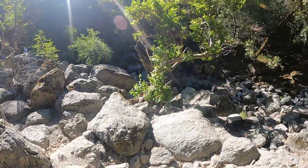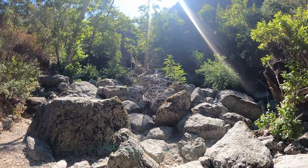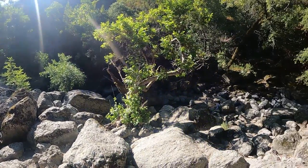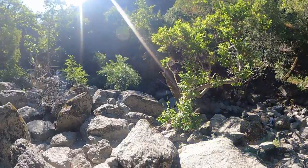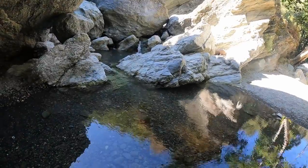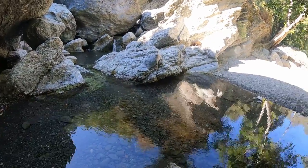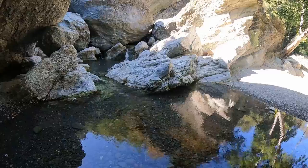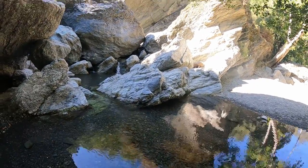That wasn't too much fun climbing down. There are too many people here to get a picture. Definitely nice — that is pretty around here. But I am tired and I got to climb back out of here, which is not going to be fun. We'll see you back at the car.